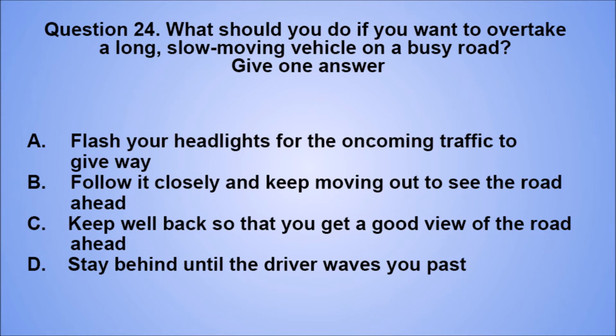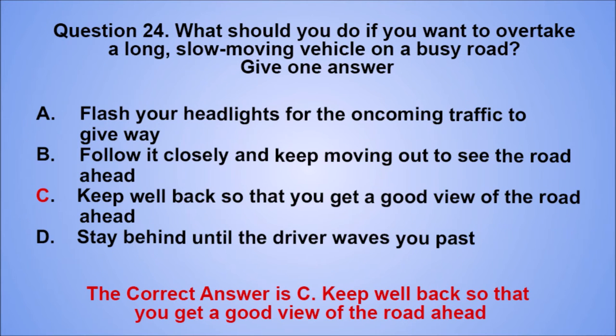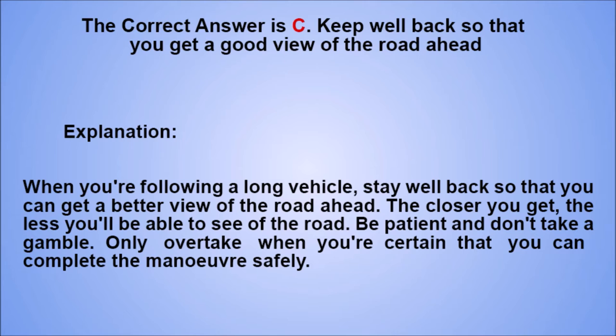Question 24. What should you do if you want to overtake a long, slow-moving vehicle on a busy road? Give one answer. A. Flash your headlights for the oncoming traffic to give way. B. Follow it closely and keep moving out to see the road ahead. C. Keep well back so that you get a good view of the road ahead. D. Stay behind until the driver waves you past. The correct answer is C. Explanation: when you're following a long vehicle, stay well back so that you can get a better view of the road ahead. The closer you get, the less you'll be able to see of the road. Be patient and don't take a gamble. Only overtake when you're certain that you can complete the maneuver safely.